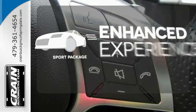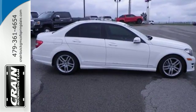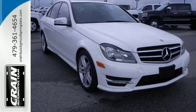Drivability and functionality is enhanced with the included sport package. A refined cockpit and fun drive are within reach. Come in today.